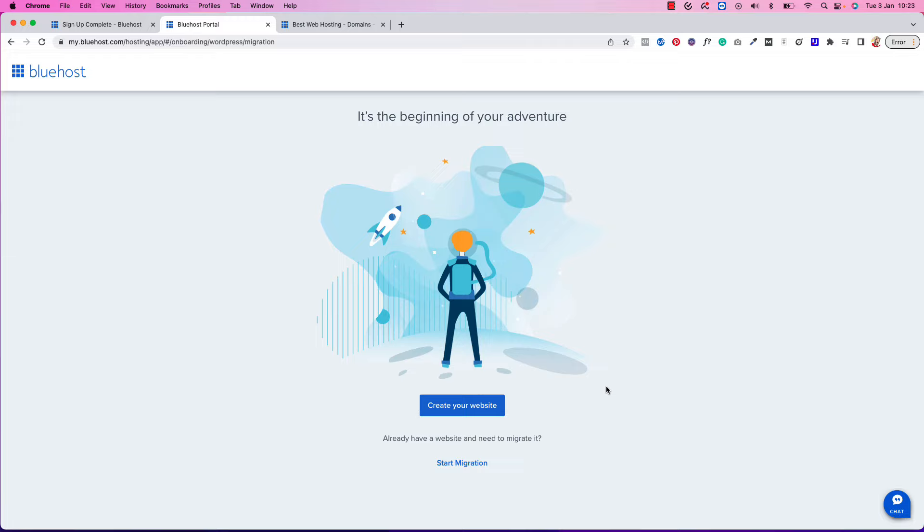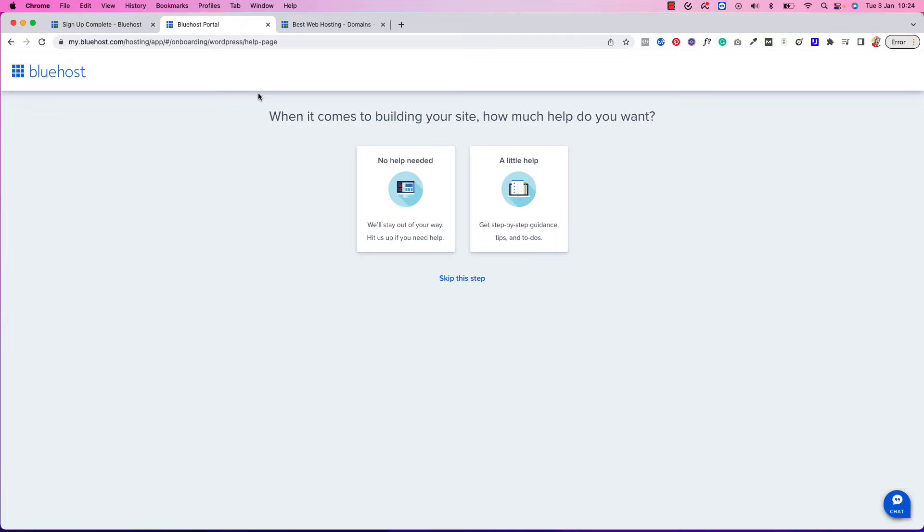Now we've set up our hosting and our domain, and we need to set up WordPress — that's your blogging platform. Bluehost hosts your blog and manages your domain, while WordPress.org manages your blog content. You'll spend so much time inside WordPress in the future. Once you're done with the Bluehost setup process, you basically don't need to come back here — you'll mostly only use WordPress going forward.